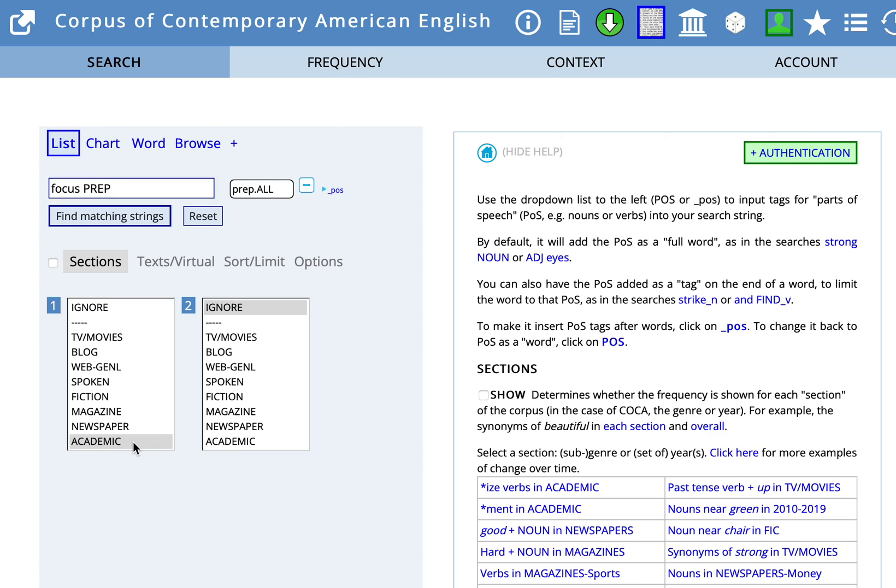In our tutorial today, we've examined how you can use COCA to look at what words might work together — how writers use particular words together. Collocates. I hope you'll try some searches and experiment with these possibilities on your own.